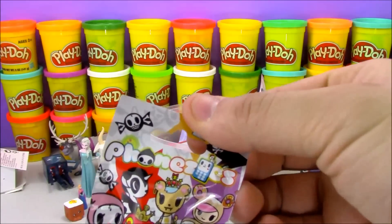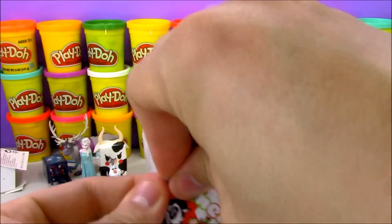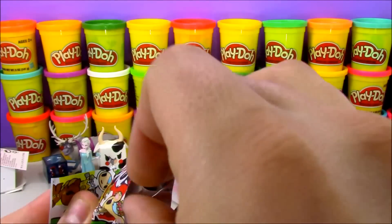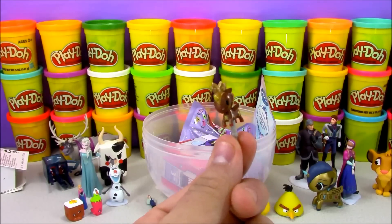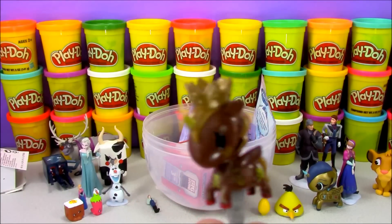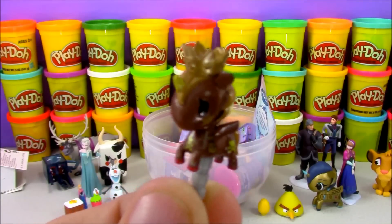I'm going to open up another Tokidoki toy — these are Phonesies, little tiny toys that attach to your phone. The first one's wrapped in cardboard, so let's unwrap it and see who we get. We got an adorable little Unicorno character — that's pretty awesome! I think the peg somehow fits into the headphone jack or something.